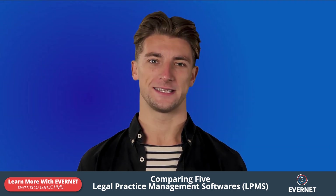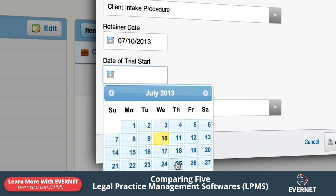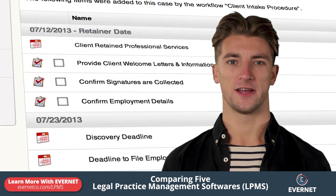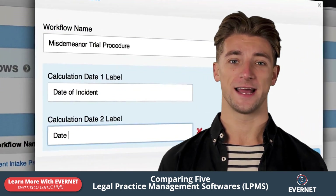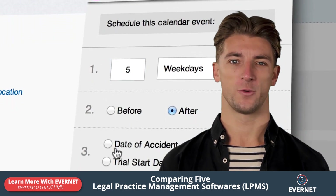Next, there's MyCase. MyCase is perfect for firms looking to migrate to their first legal practice management software and have a limited budget. It allows you to track your contacts from prospective to signed clients, collect e-signatures, and has a built-in email client. It's simple to use and has project management and workflows.